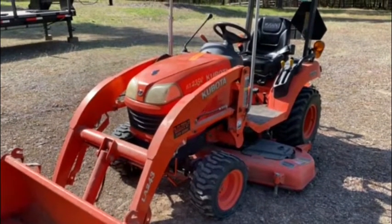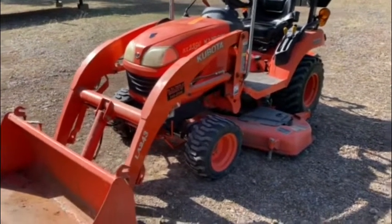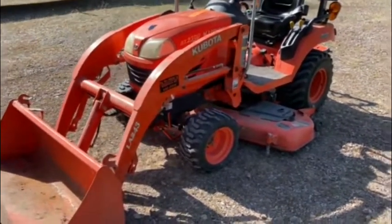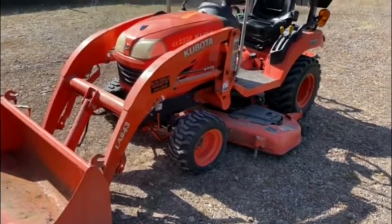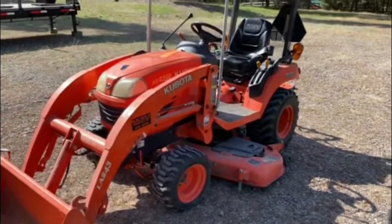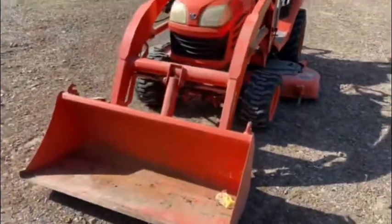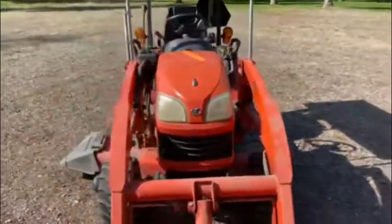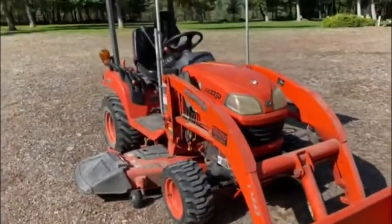Here we've got a little compact tractor — a BX2350 Kubota with a LA243 loader and a 60-inch mowing deck. I'll kind of walk around this little four-wheel drive tractor. It's got 409 hours is all, and it's a really pretty clean little tractor. They used it to mow the grass here on the place and a few other little chores — they had bigger tractors for bigger jobs.